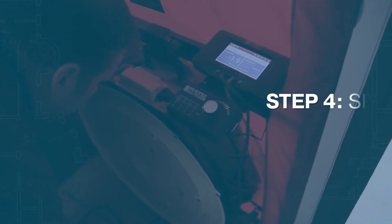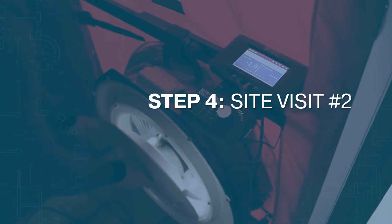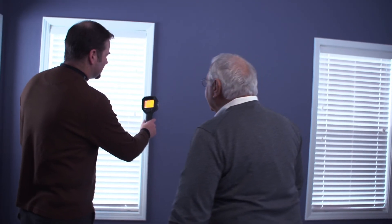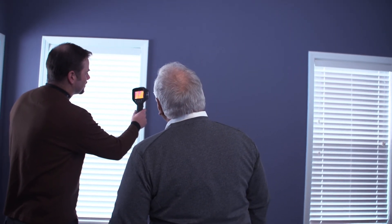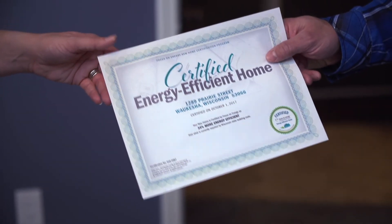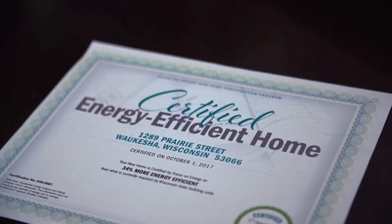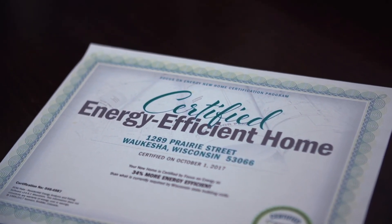After construction is complete, the building performance consultant returns for the second site visit. At this time, performance testing is conducted to verify that program standards for air tightness, ventilation, and all other requirements have been met. When a home meets the program requirements of the desired efficiency level, it is officially certified by Focus on Energy.